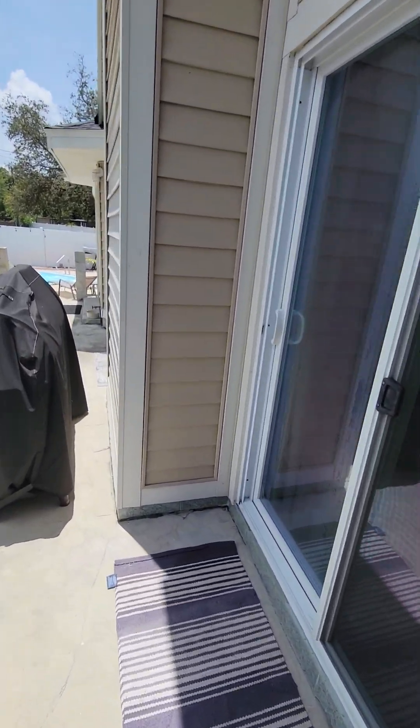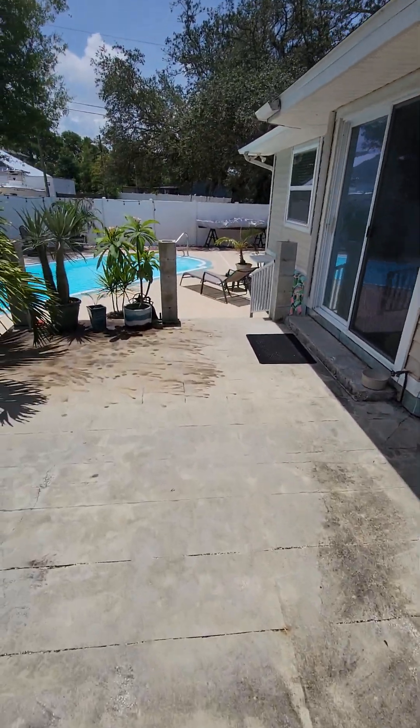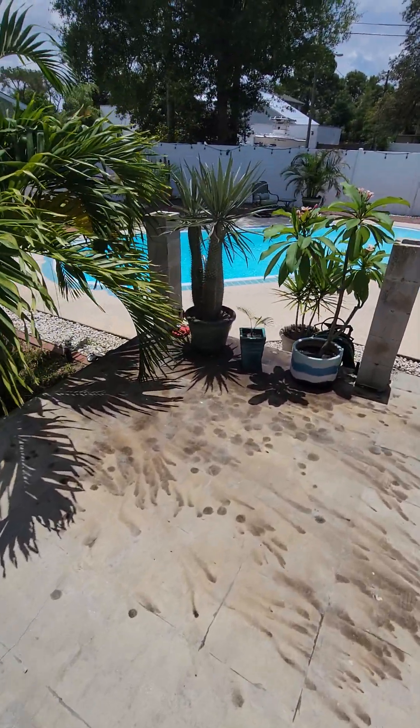All the doors and windows look to be updated. They're still probably ten years old or so, but they are better quality than what the house was originally built with.